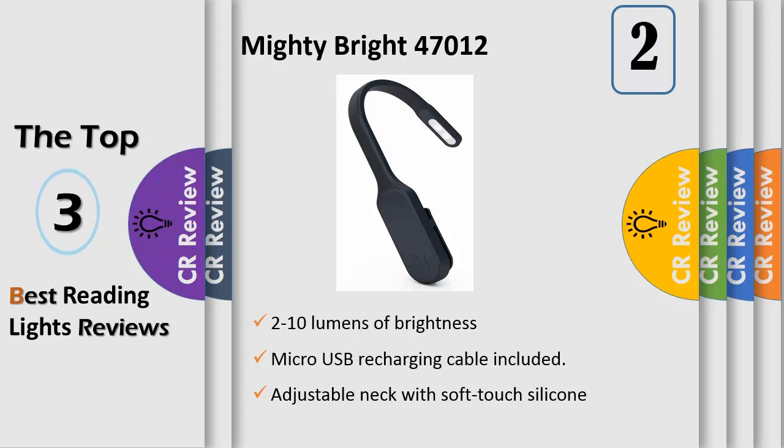The rechargeable book light has two bright white LEDs rated for 100,000 hours, a soft-touch silicone gooseneck, and is dimmable to allow for a variety of lighting needs. The internal battery is fully charged after only 1 hour and offers up to 60 hours of continuous illumination at its lowest setting, and 10 hours at its highest.